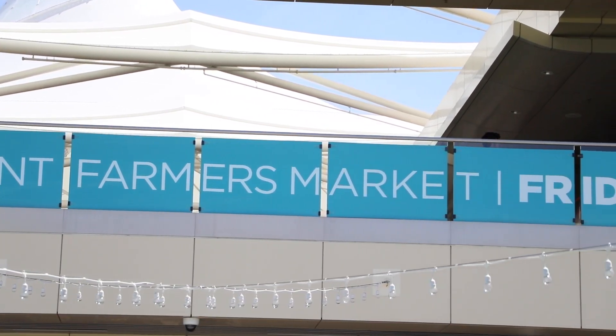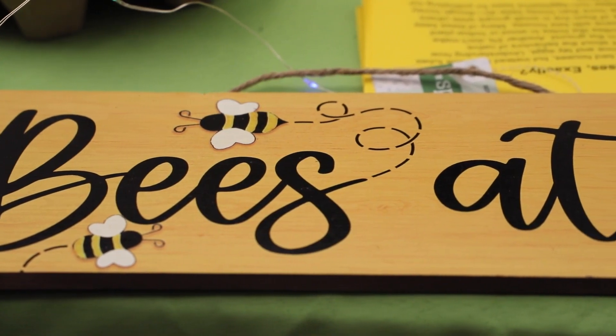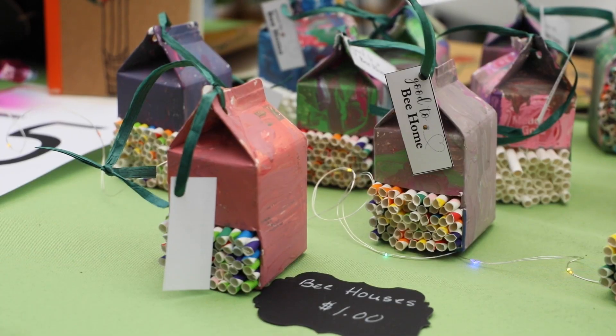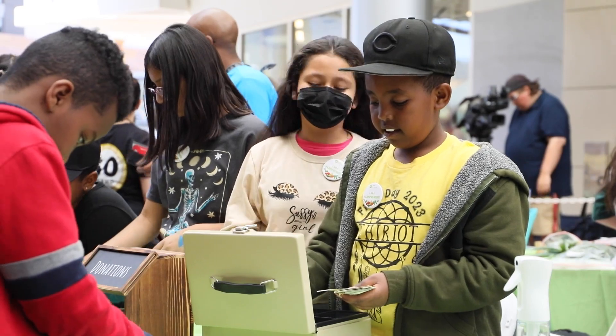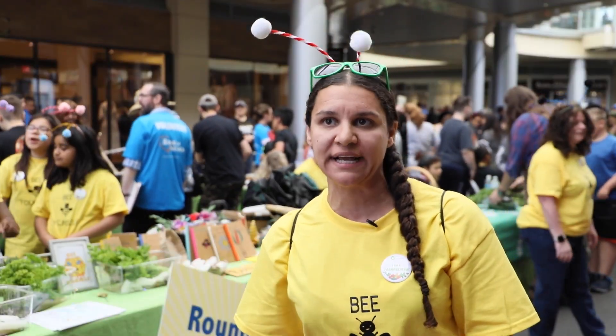We're here at downtown Summerlin's Farmers Market for the students from CCSD. Our kiddos are able to pick up math skills when they're working with all the different materials. We've been working with science and natural design — what our plants are doing naturally and how they're being built. And they're also working with interaction and that social-emotional learning too.